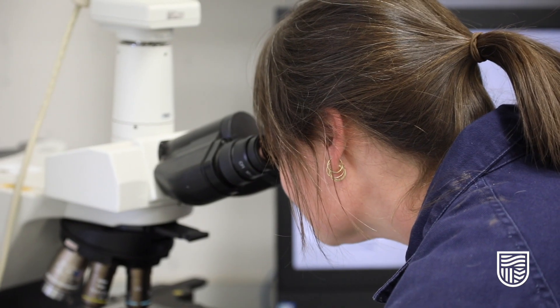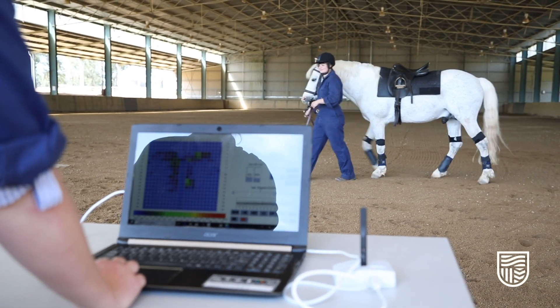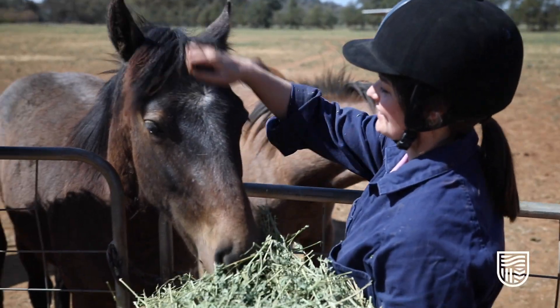I'm pretty excited as I'm starting my new study, which is going to be a PhD, but I'm hoping that when I finish this I'll come out as a wonderful researcher and I can continue going with projects and studies to help people in the equine community and industry.